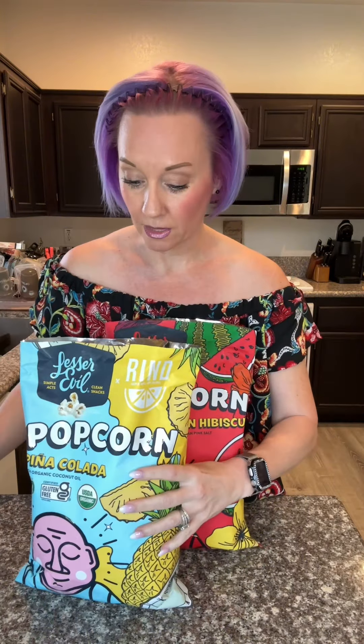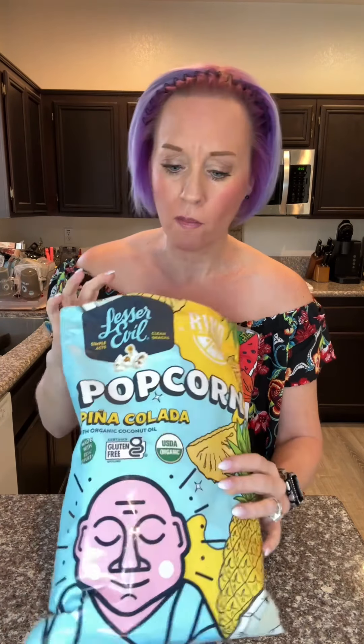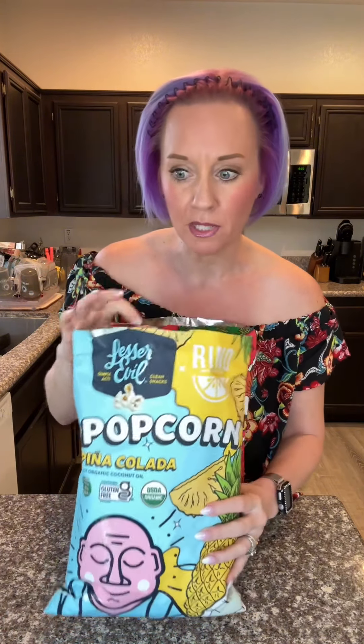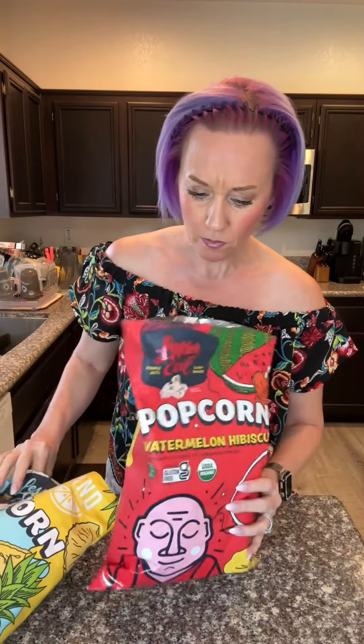Not really a huge popcorn fan, but let's try the pina colada first. That's actually really good and refreshing — that's weird. It's sweet but it's salty, kind of like a kettle corn, but it has that pina colada flavor. Not super strong — really light. That was really good.